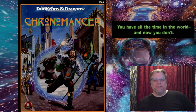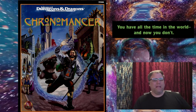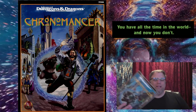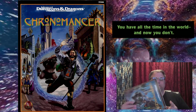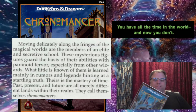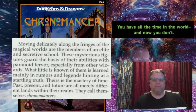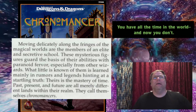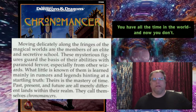Today I'm going to talk about how to travel through time in Dungeons and Dragons, specifically an interesting supplement called Chronomancer. This is a supplement I've had for a long time - it's a very interesting book about time wizards, and it came out in the mid-90s.